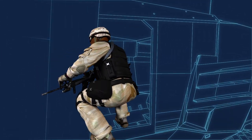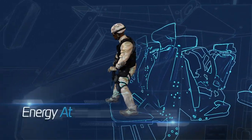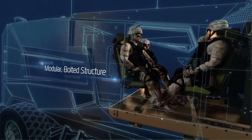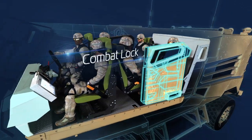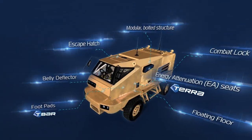Every day, our soldiers face constant risk of injury from landmines and IEDs. Our challenge is to provide them with the maximum level of protection. Introducing PLASAN's Mine Blast Management Solution, an optimal multi-layer blast protection solution for armoured vehicles and other platforms.